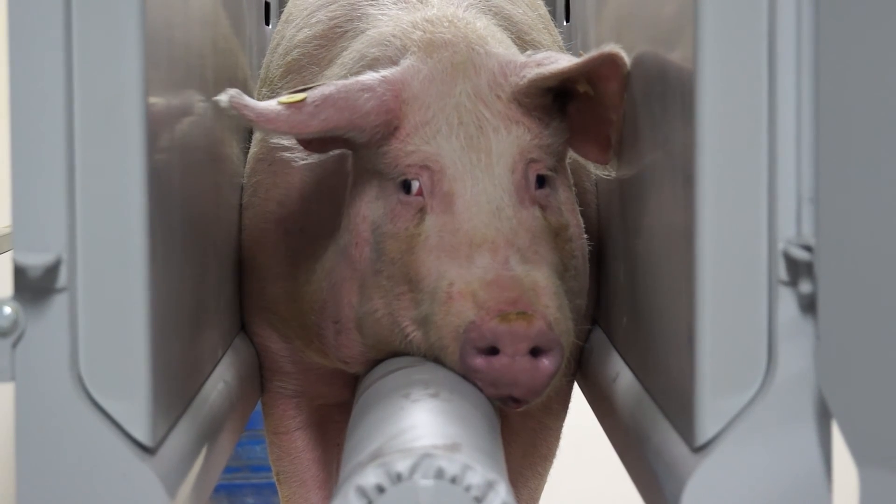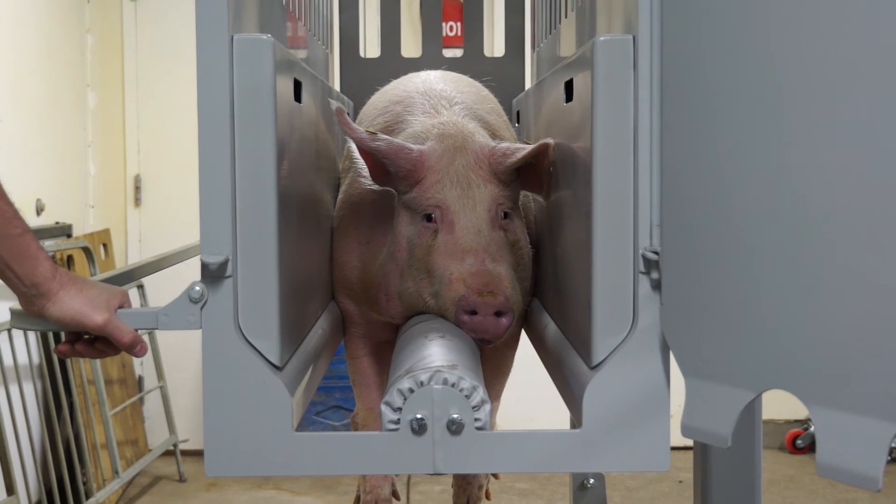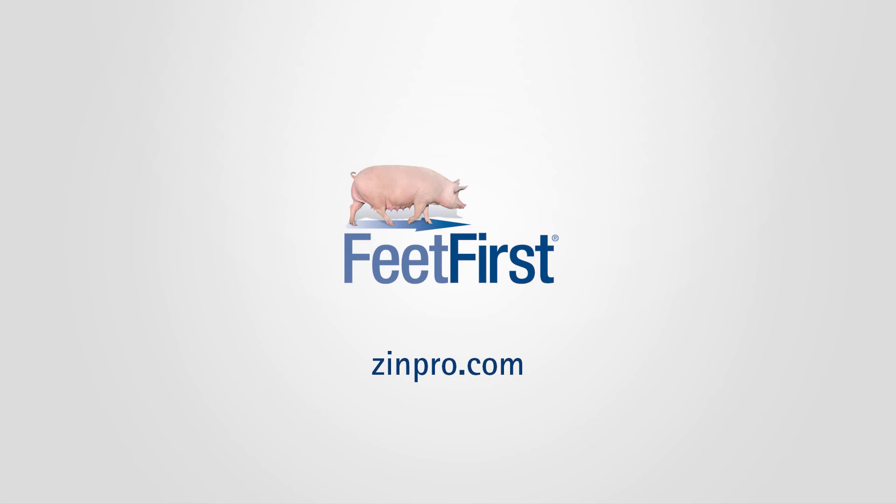I believe that in a lot of herds claw trimming is going to be a very useful management tool, and I think it's going to be one that pays for itself given the number of sows we're going to save and avoid having to replace with gilts. From an animal welfare standpoint, it's going to become one of those things that we're going to have to start being responsible in doing. For more information on the Feet First swine lameness management program, visit zinpro.com.